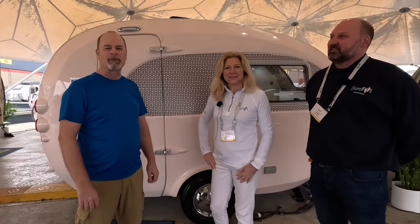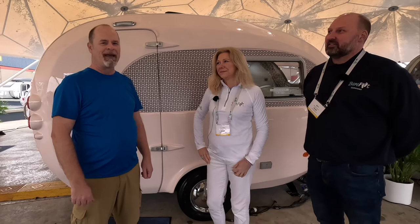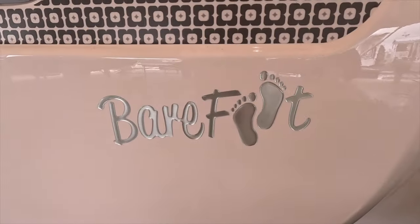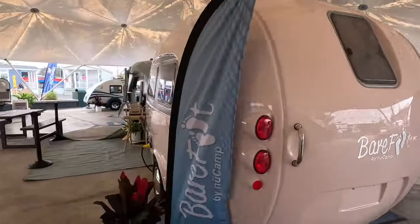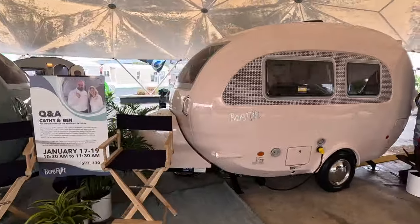Hey folks, Dayhiker from The Six here. We are at the 2024 Florida RV Super Show here in Tampa Bay, and I'm happy to have with us Kathy Chamberlain and Ben Matthews. They are the creators of the Barefoot Camper, which is a camper that fits right into our real house. It's a really neat, lightweight, small camper, fiberglass shell, very impervious to water.